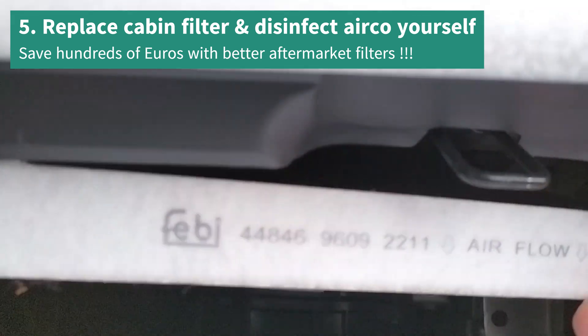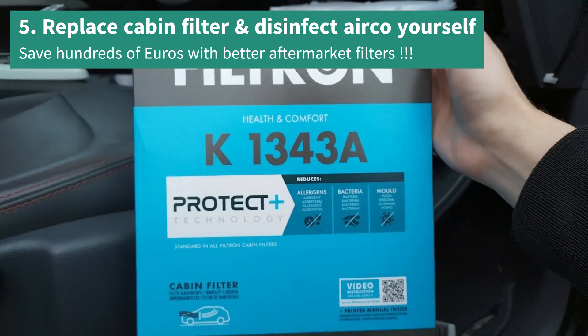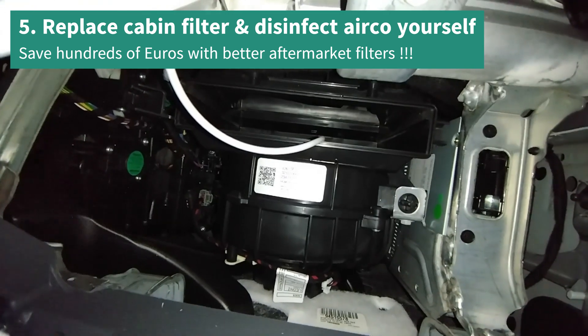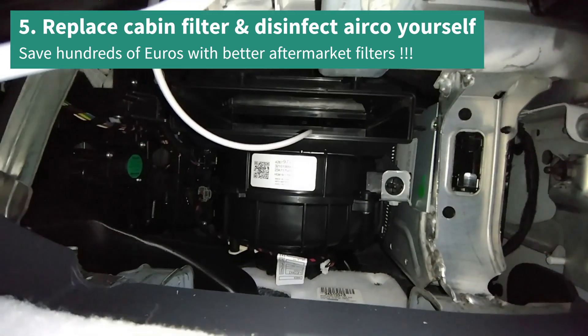And number 5 is a big one: disinfect your own aircoil and replace the cabin interior filter yourself with better-performing aftermarket products. A super clean aircoil and super clean filter at a fraction of the price.